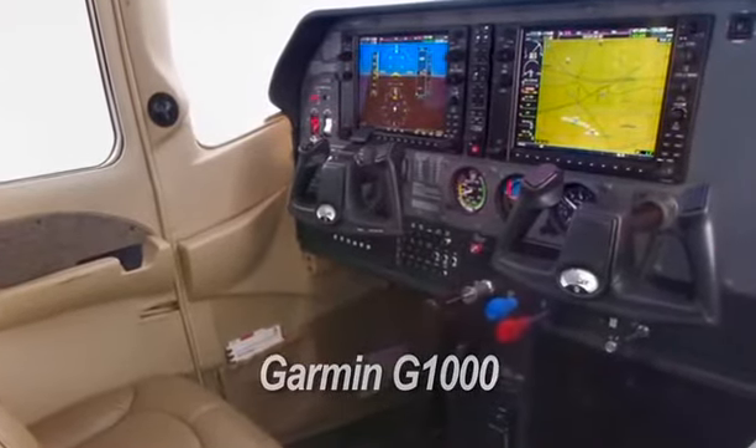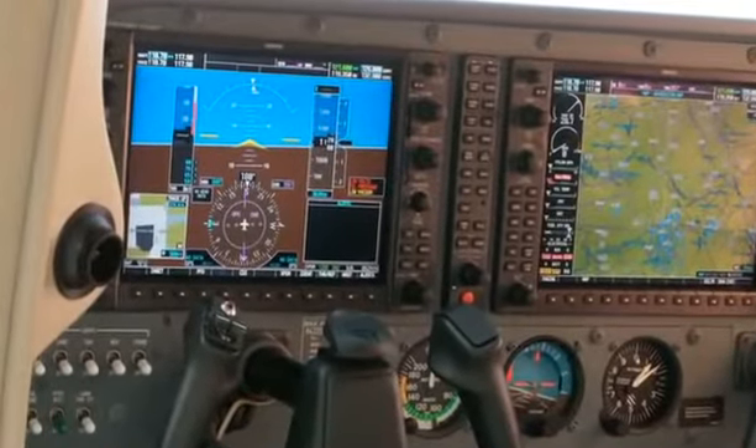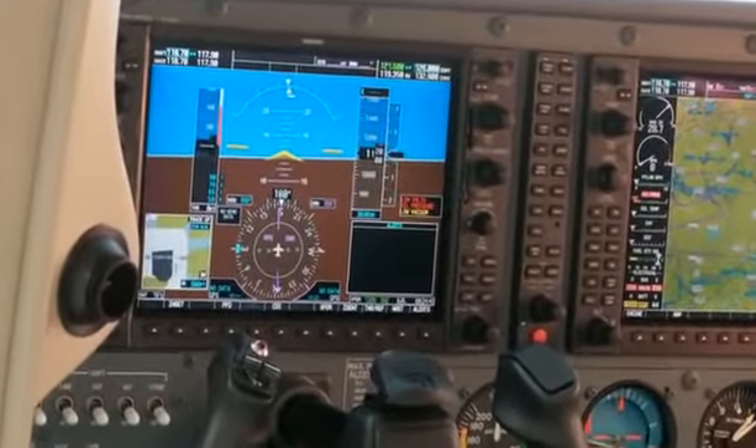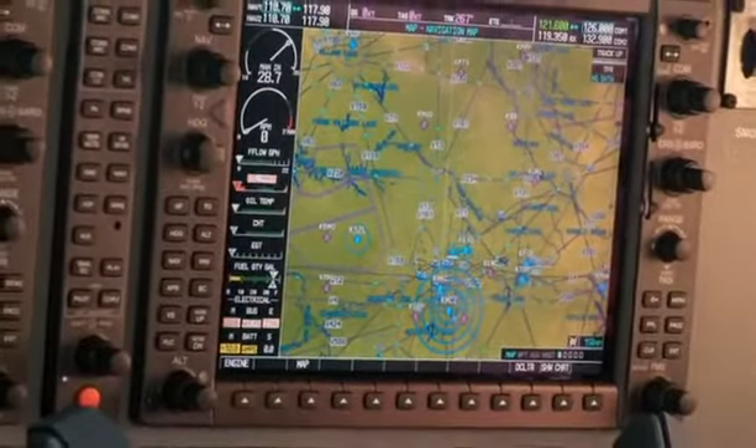Features such as automatic inflating seat belts and an advanced cockpit provide added protection and safety to both pilot and passengers. As with all new aircraft in the Cessna piston line,